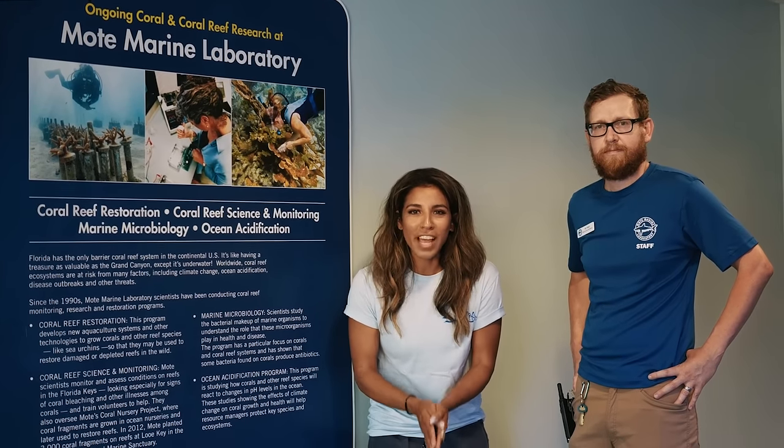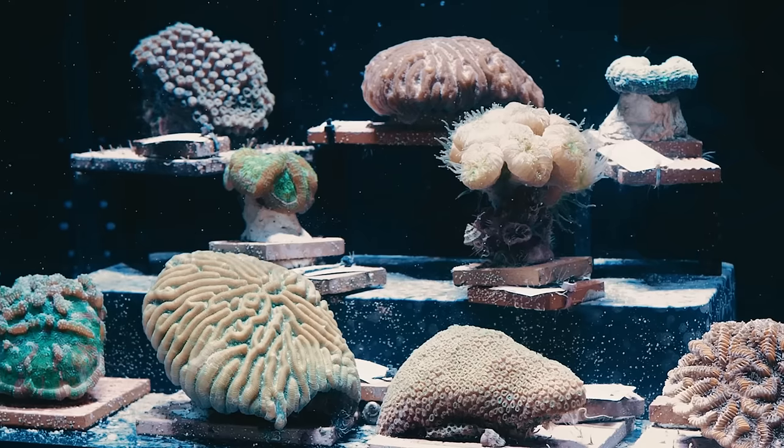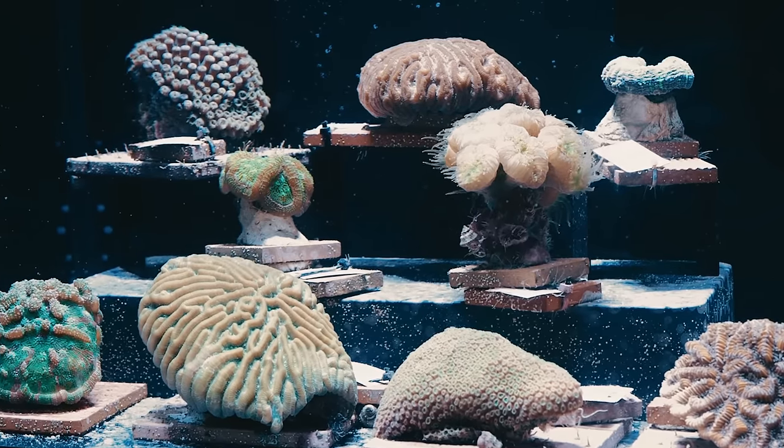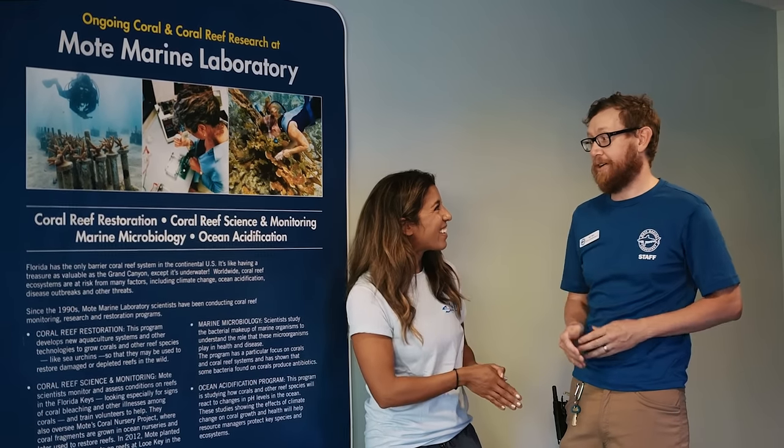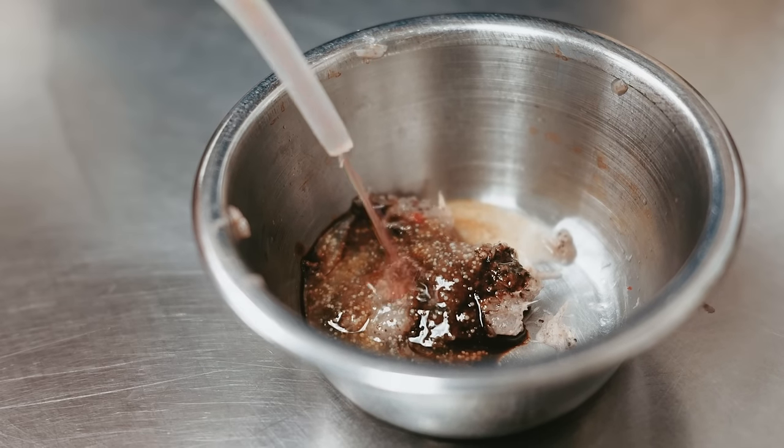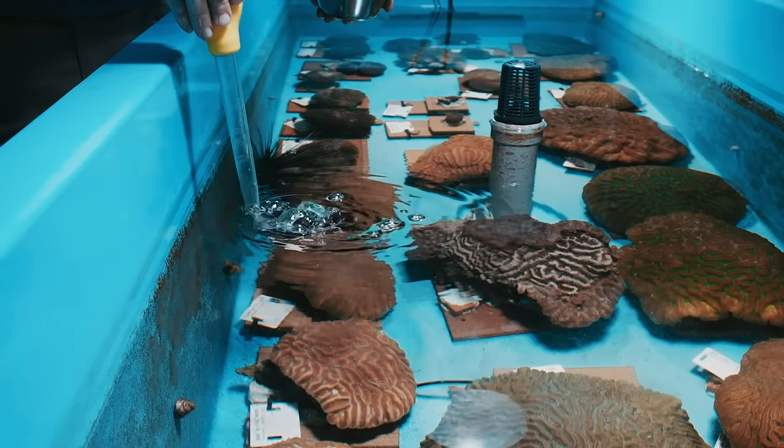We are here in the Rescue Coral Laboratory with Matt. We're going to go behind the scenes — it is feeding time. He's got a coral cocktail for them: a lot of mysis shrimp. We feed them daily and we'll use turkey basters to feed these guys. Super excited, let's go.